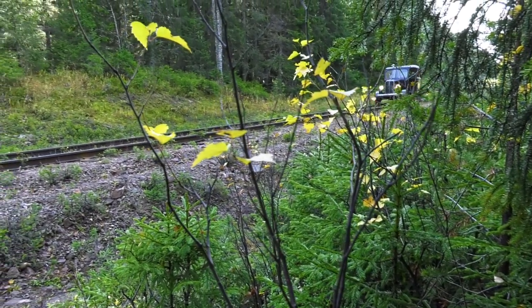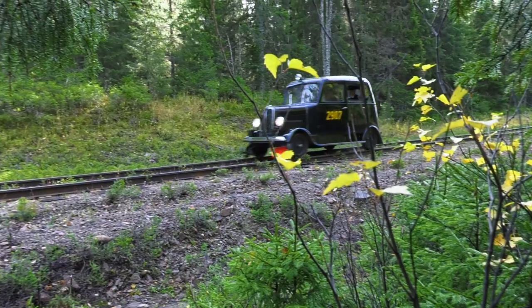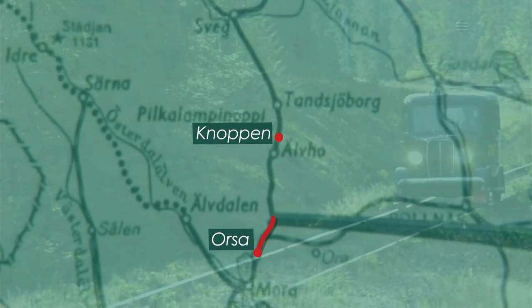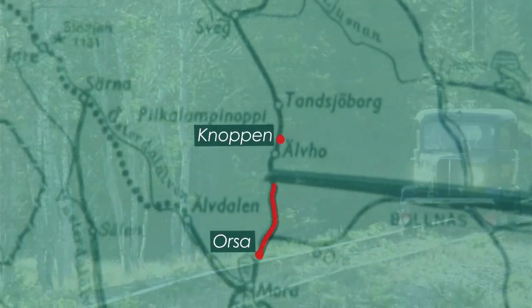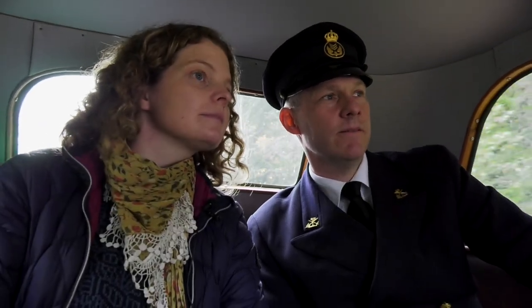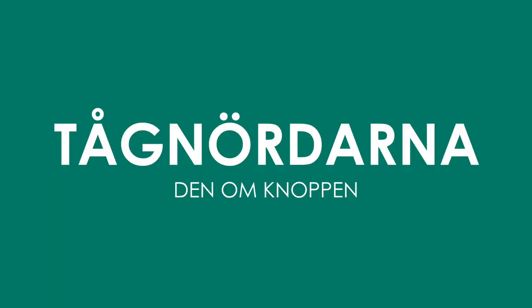Under några dagar i oktober begav sig ett team av filmare, historiker och järnvägsentusiaster ut längs med Inlandsbanan i två av järnvägsmuseets motordresiner. Resan resulterade i ett antal kortfilmer. Tågnördarna.